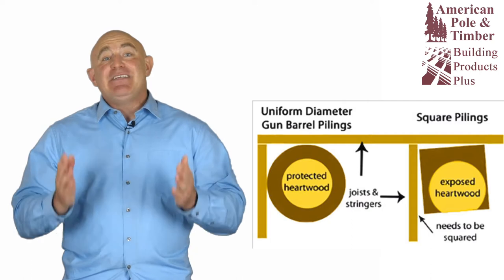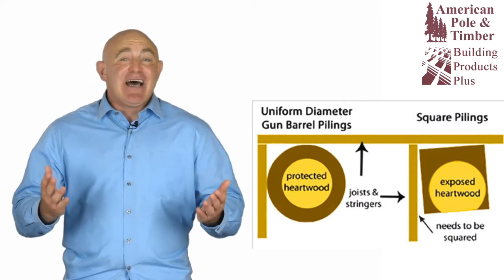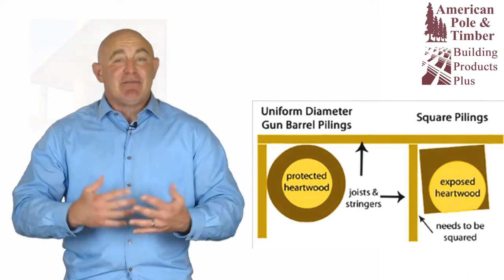They don't have to be squared to the structure like square pilings, which saves time and frustration on the job site. Gun barrel pilings are stronger than square pilings of comparable sizes. Since they have no heartwood exposed, as many square timbers have, they're also less susceptible to attack by wood boring organisms, which makes them an excellent choice for marine projects as well.